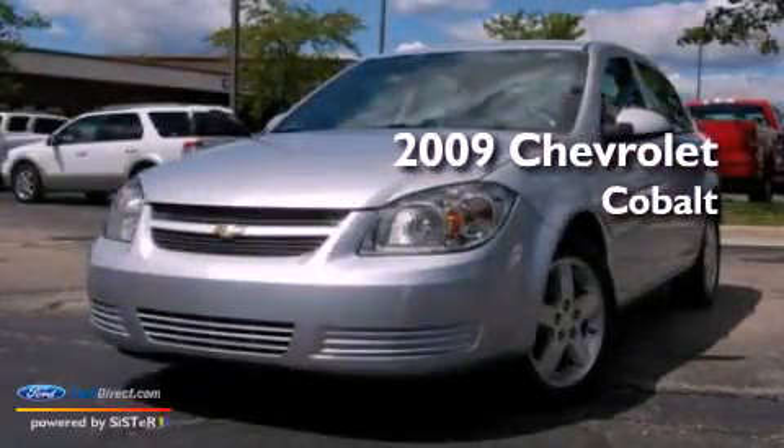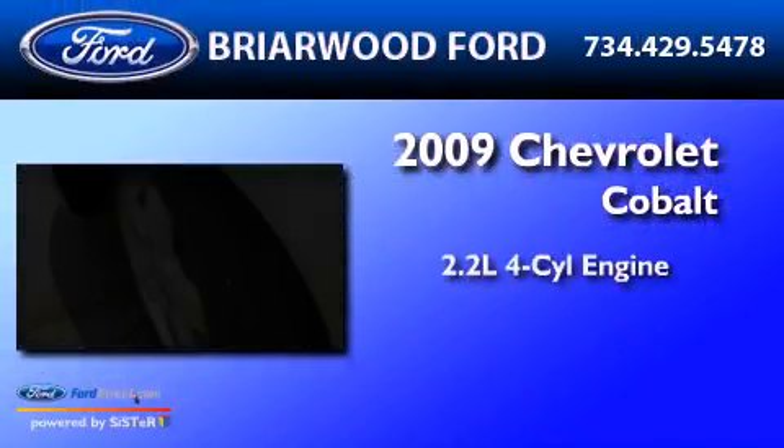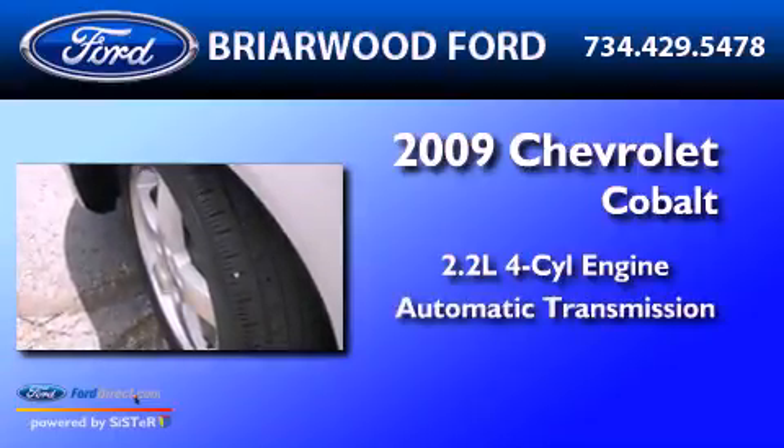This is a 2009 Chevrolet Cobalt. It features a 2.2-liter four-cylinder engine and an automatic transmission.